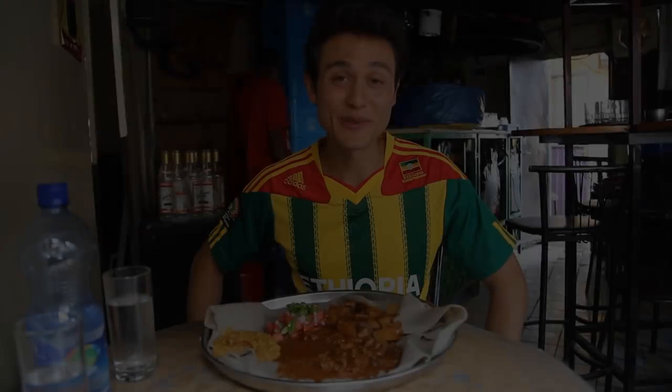It's Mark Wiens here. I am in Addis Ababa, Ethiopia, and I am in the area of Chechnya, sitting down to eat at a restaurant called Grand Restaurant.